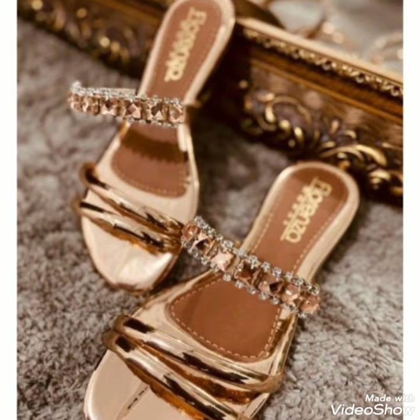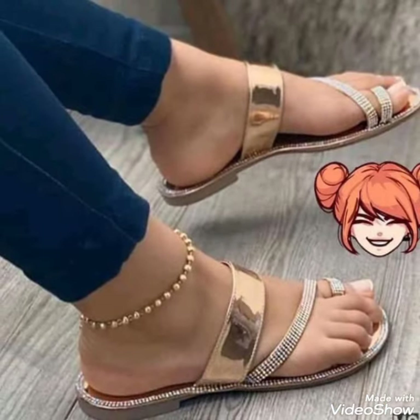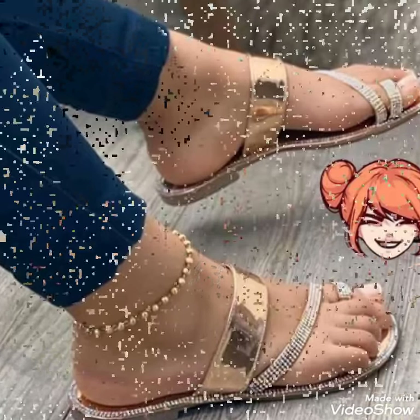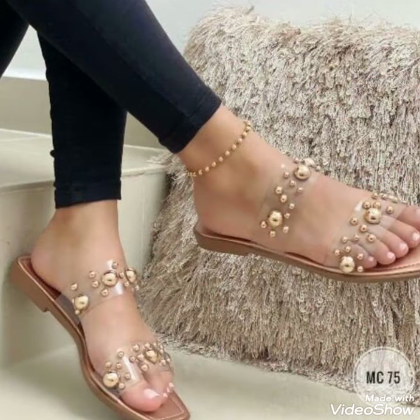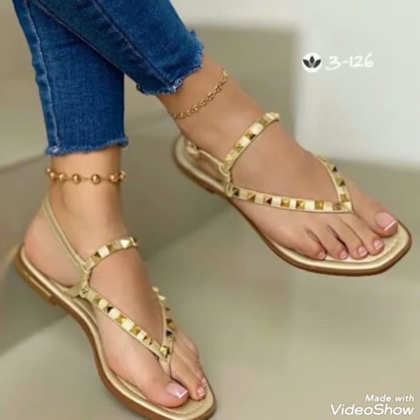How are you, dear friends? I hope you are fine and doing well. Today I am gonna share with you a very decent and amazing collection of golden wedding shoes for those ladies who want to look very stylish, gorgeous and fabulous.